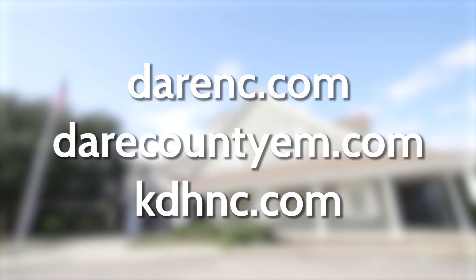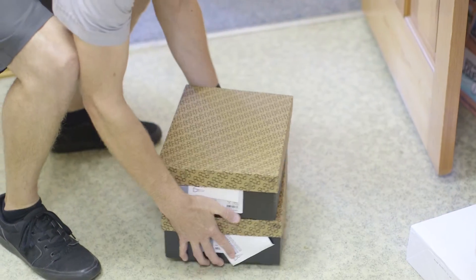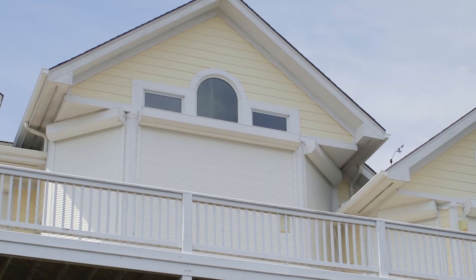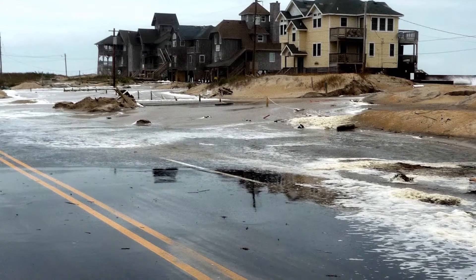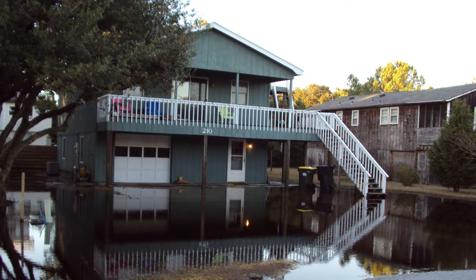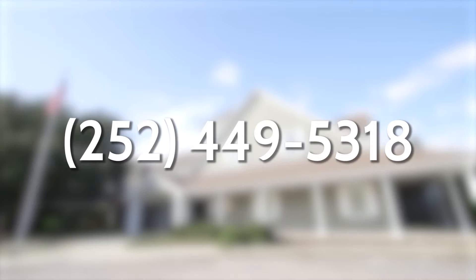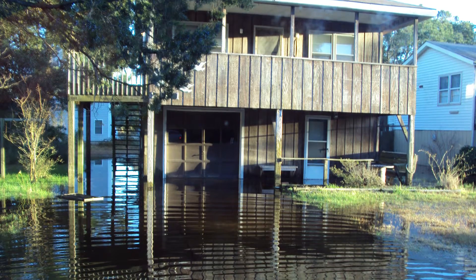Monitor emergency communications on darenc.com, darecountyem.com, and kdhnc.com. If there is time, turn off all utilities, raise objects that may be subject to flooding, fill bathtubs with fresh water, and board up windows and doors to protect from flying debris. Never drive into a flooded roadway — the road may be washed out or present another dangerous situation. Do not enter a flooded building until it has been determined safe to do so. Contact the building inspector with questions, and contact the planning department for permit information. While making repairs, mitigate against future flood damage. Protect yourself and your family as much as possible through proper planning for floods and disasters.